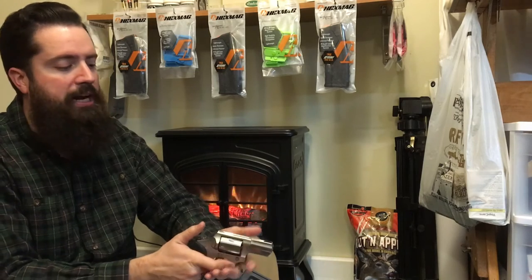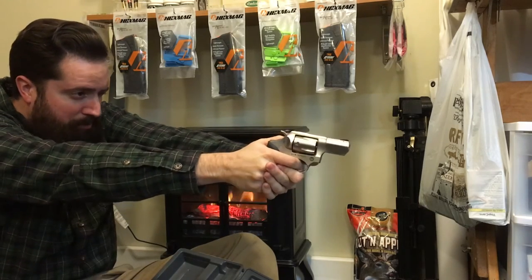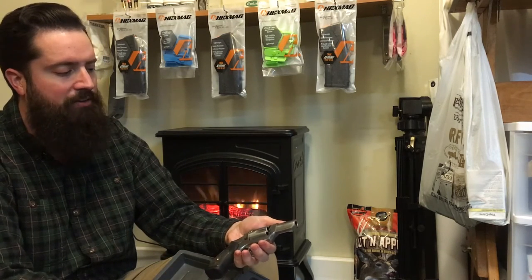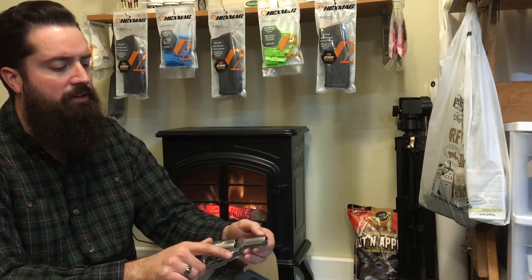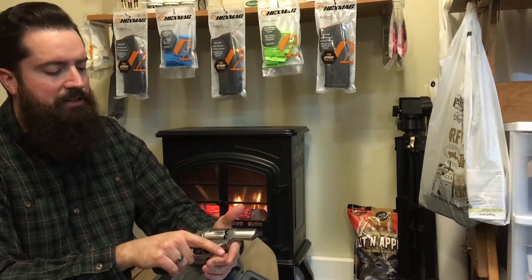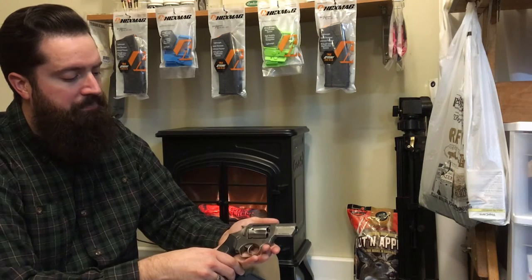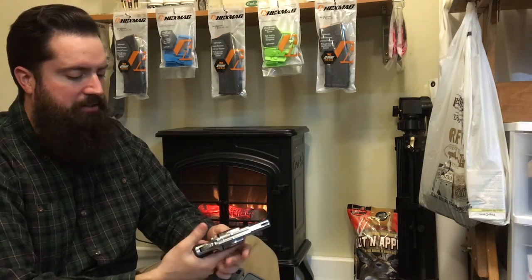Single action — pull the hammer back — extremely crisp, light trigger pull. Double action trigger pull is long and heavy as you'd expect. As a self-defense gun, I feel like this is the perfect size — I'd consider it a mid-size to full-size revolver. That full 357 Magnum caliber is what most modern revolver carriers are going with for self-defense. Someone who carries smaller might go with a 38 Special snub-nose, but that's personal preference — like the difference between an M&P Shield and an M&P full-size.